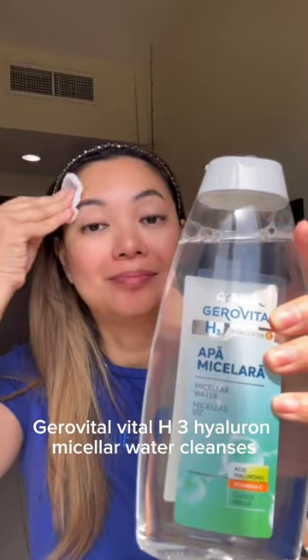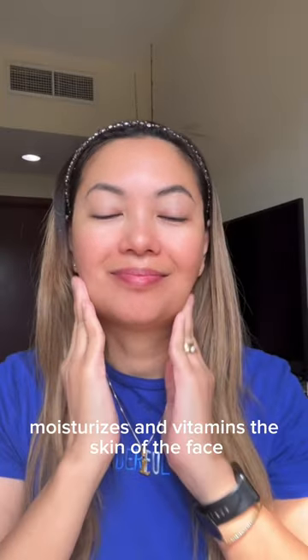GeroVital H3 Hyaluron Micellar Water cleanses, moisturizes, and vitamins the skin of the face.